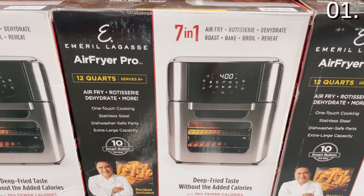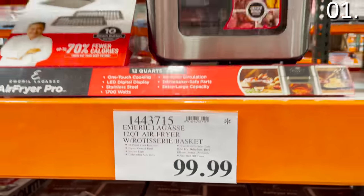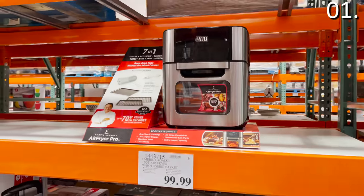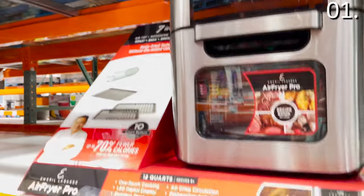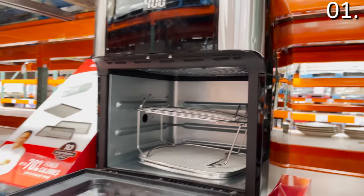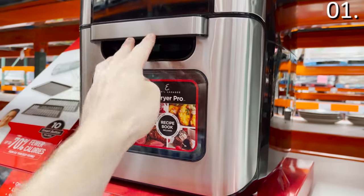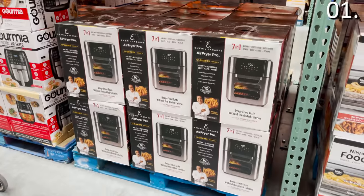This 12 quart air fryer pro is a seven-in-one for $99. It's $50 more and has a front-loading rotisserie option. It's also a dehydrator, a broiler, a roaster, and it obviously reheats in addition to baking and being an all-around awesome 12 quart air fryer. It comes with many accessories including the trays, and it's great for any serious or more experienced air frying chef.